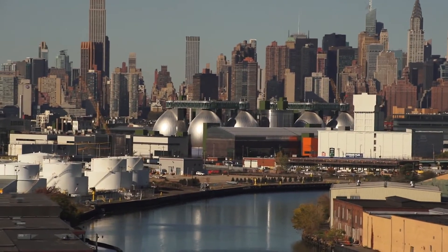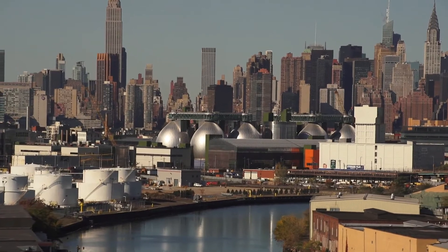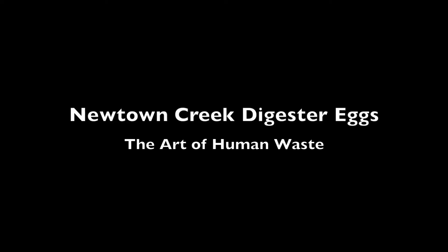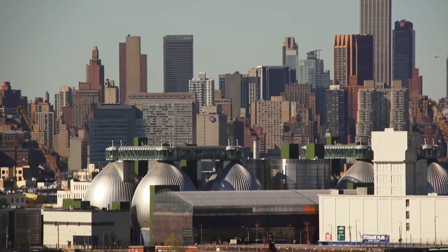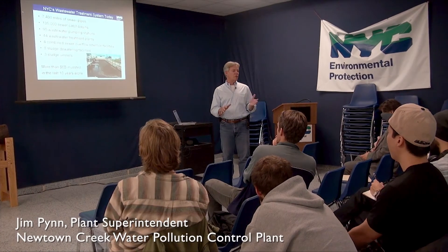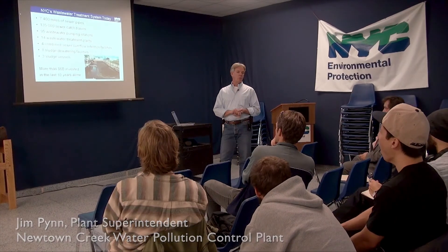This is the largest of the city's 14 plants. It's a 310 million gallon a day facility for wastewater. Our daily average, based on the population of the 25 square miles that make up Newtown Creek, is about 245 to 250 million gallons a day of wastewater.